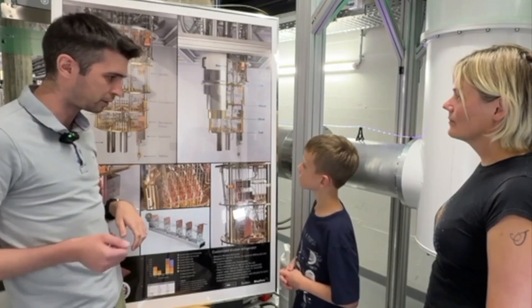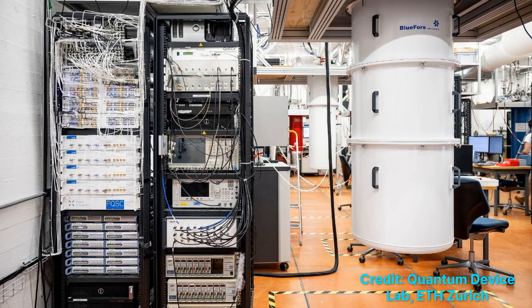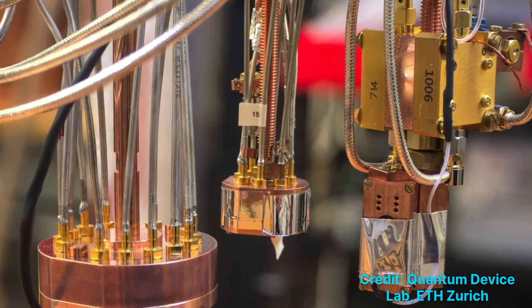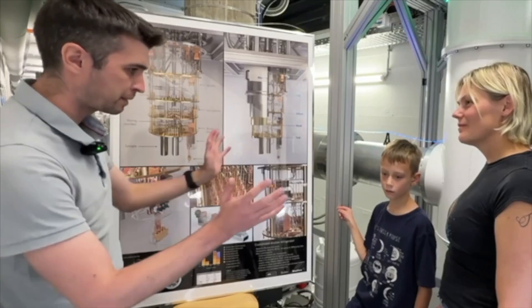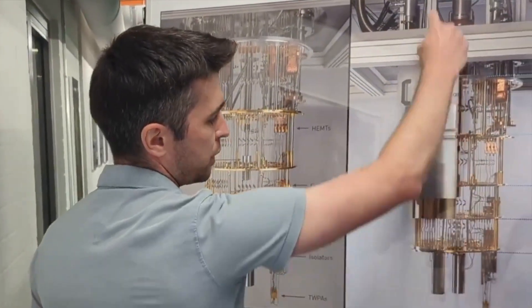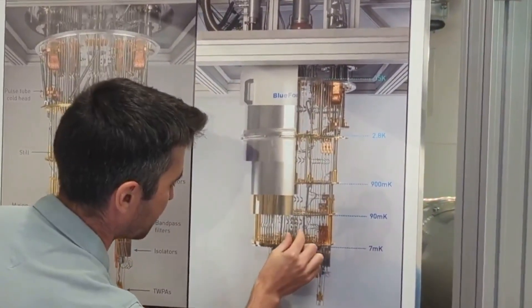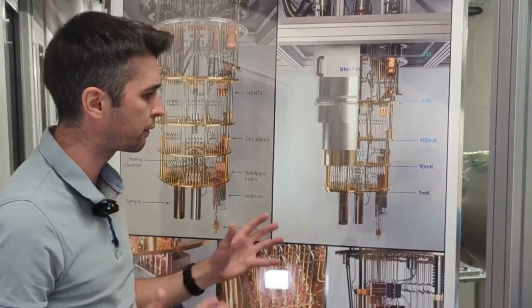That is what we need to cool down our chips so they actually show quantum effects, and we can do some quantum computing. How do you cool them down to such temperatures? There are two types of helium — helium-3 and helium-4 — and effectively, when the helium expands, it can take a little bit of heat with it. We have helium going around in circles, continuously taking heat from outside, and there are several stages.